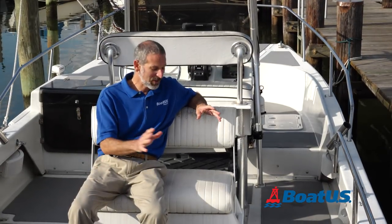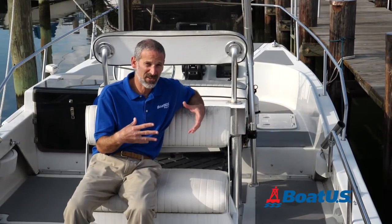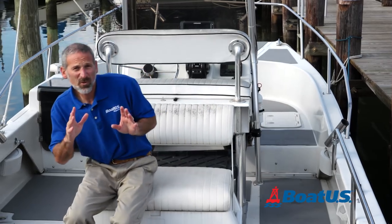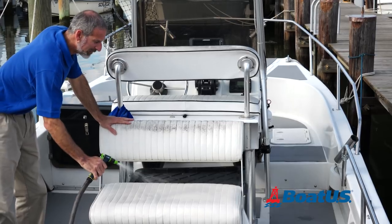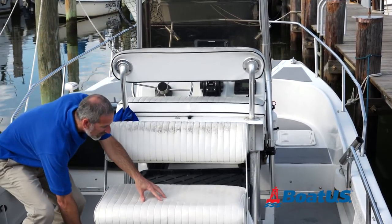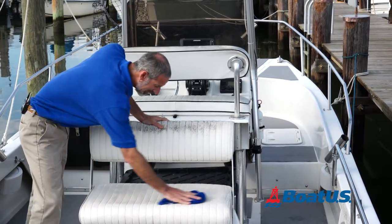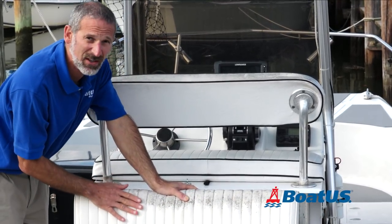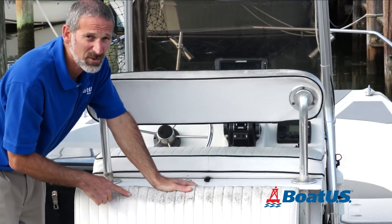For tip number three, one of the items on a boat that deteriorates and gives it a really awful look quite often is the vinyls. The most important thing about keeping your vinyls in good shape is simply to wash them down after each and every use. Dirt that gets into the vinyl is what mildew actually attaches to. As you can see in this case, this is where I've fallen down flat — and when someone comes to look at this boat, this mildewed vinyl is going to be a real turnoff.